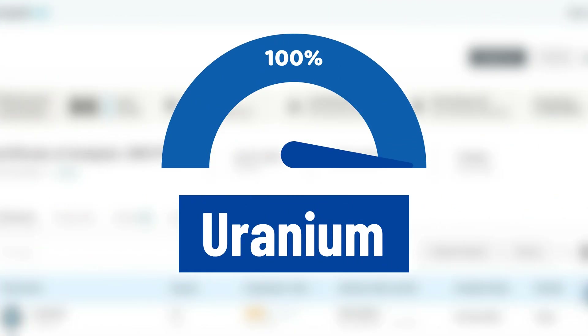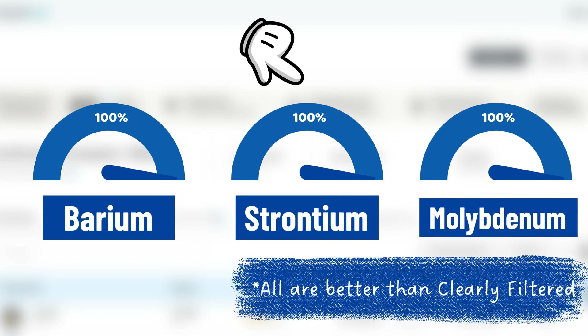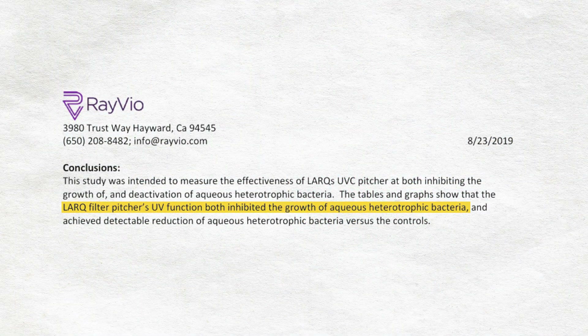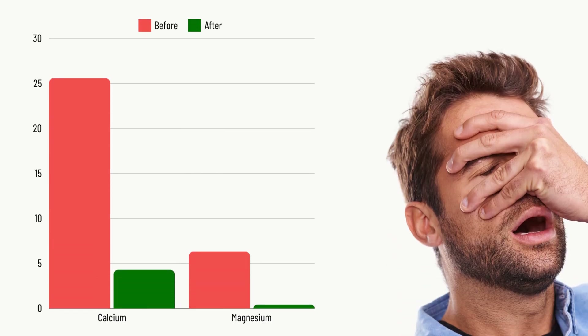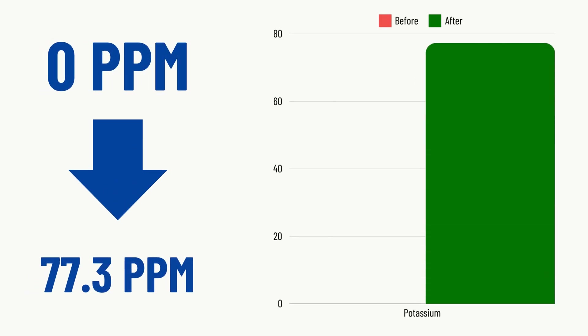Independent tests show it can remove 100% of uranium, chlorine, barium, strontium, and molybdenum, along with 97% copper. It also uses UV light to kill bacteria, but fails to remove fluoride and struggles to remove nitrate. It also reduces some healthy minerals like calcium and magnesium, but increased potassium from 0 to 77.3 ppm.